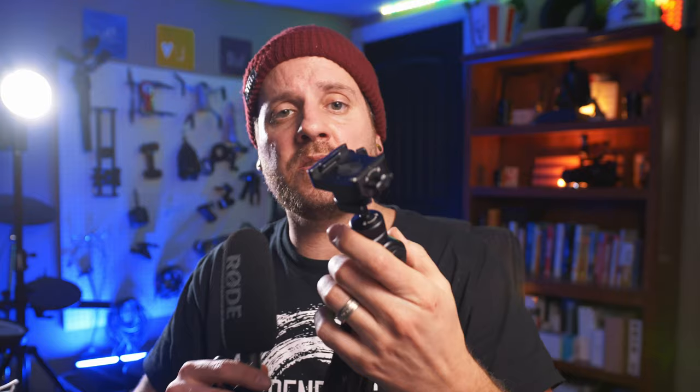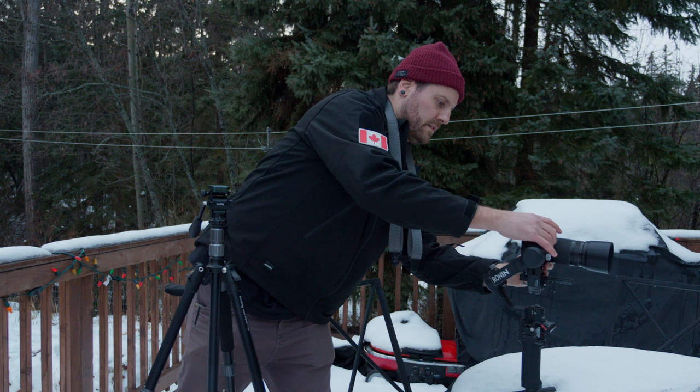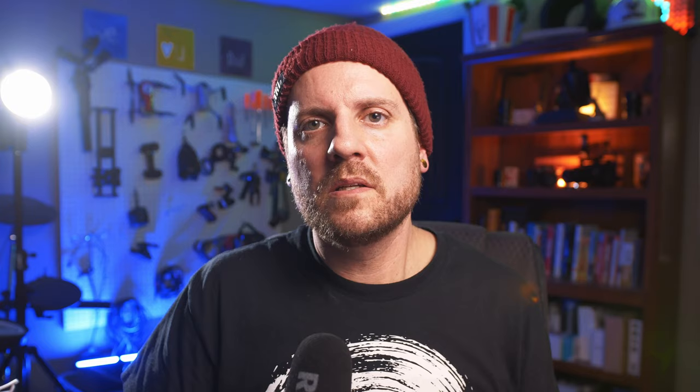That segues nicely into the next item: the PGY Tech Quick Release Plate and Adapter Set. These are the little plates I have on all of my cameras — a quick release system for any of your tripods, including the Mantis Pod. I liked it so much I ended up picking it up for all of my cameras. It's such a quality-of-life item. It makes it really easy to put the camera on or take it off the tripod, move it to a different tripod, or onto my gimbal. It's a really well-designed plate and a great addition to anyone's film kit.